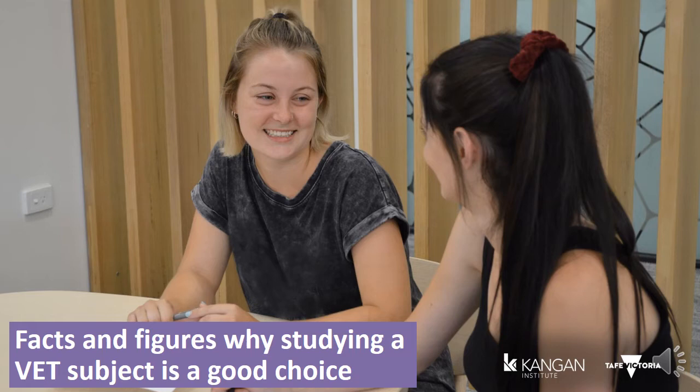Going through VET gives you that industry experience needed by employers. So when you've finished your qualification, you also have applied your understanding and skills in real life. This is quite the advantage over university students who often need to do internships or volunteer to get job experience, which they don't get at a university.